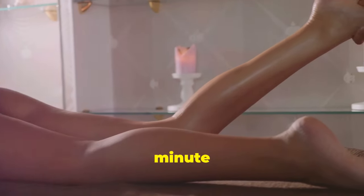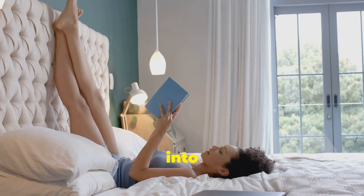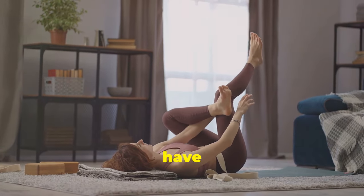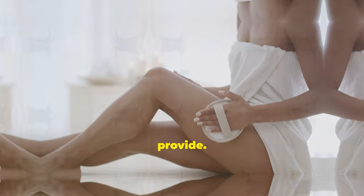Aim for a 15 to 20 minute session twice a day. You can incorporate leg elevation into your daily routine while watching TV, reading a book, or working on your laptop. Give your legs a lift — you'll be surprised at how much relief this simple practice can provide.